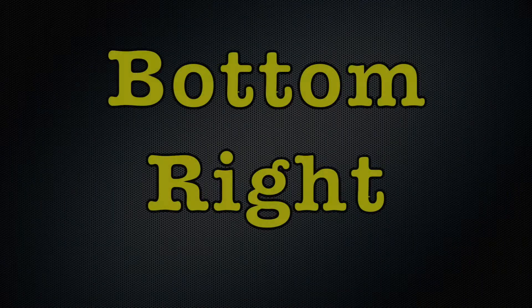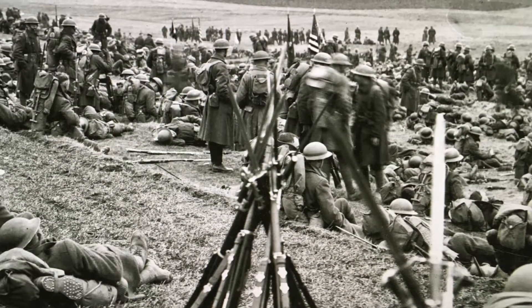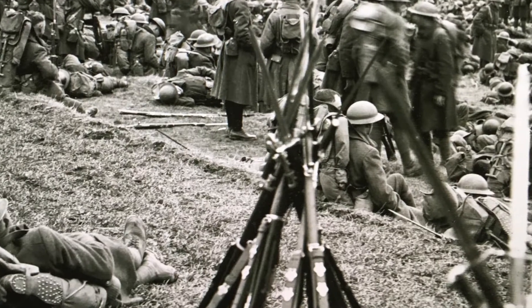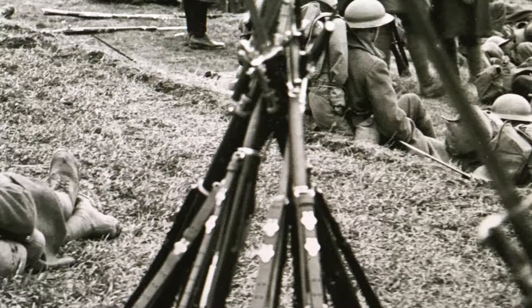Below that is a photo showing the 30th Infantry Division in France. The soldiers are waiting for their next assignment. Notice the guns in a formation that looks like a teepee — this is called stacking arms. This kept some of the rifles in one place while soldiers rested and also kept them from getting dirty.